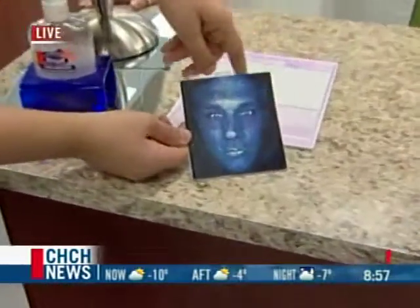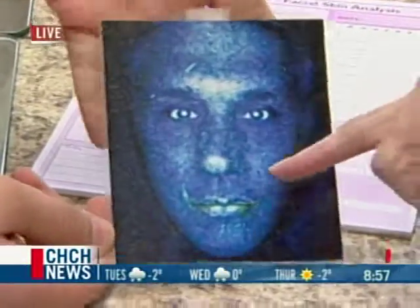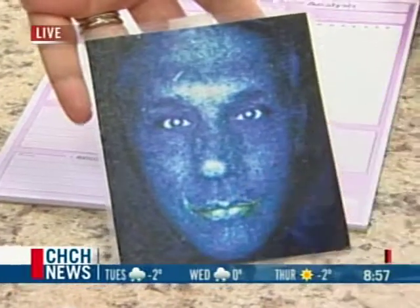And these little white areas — what are those? The white areas on this particular picture, especially on the lips you can see it more, is where the skin is much thicker and it's dehydrated, so it shows up as a luminous white.